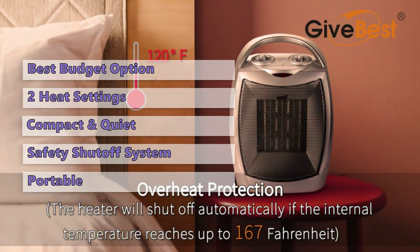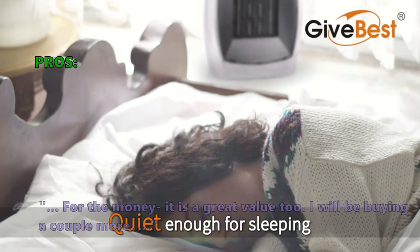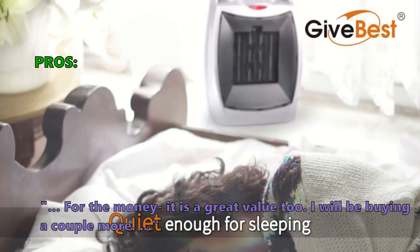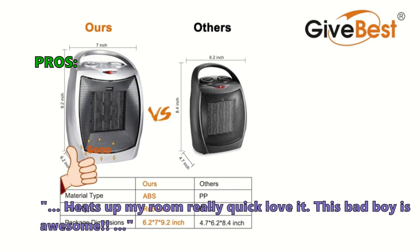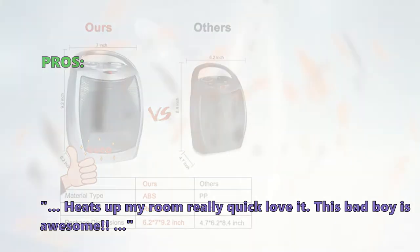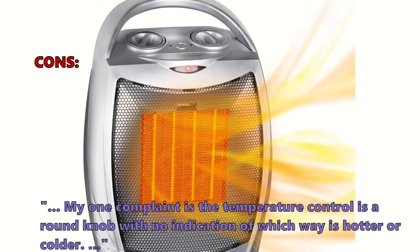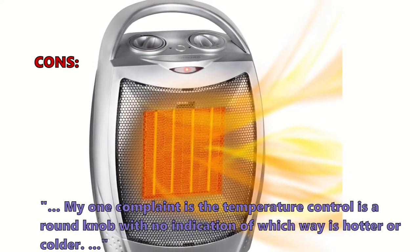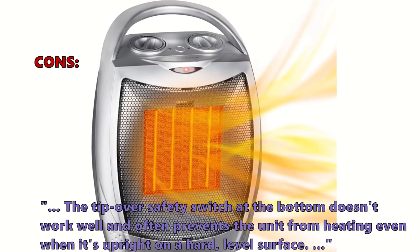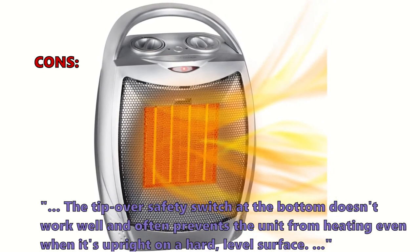Plus it doesn't cost an arm and a leg. Customers love it: 'For the money it is great value — I will be buying a couple more. Heats up my room really quick, love it.' Very few customers had problems. One complaint: the temperature control is a round knob with no indication of which way is hotter or colder. Another noted the tip-over safety switch often prevents heating even when the unit is upright on a level surface.